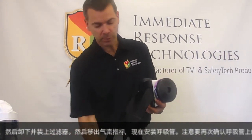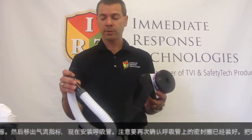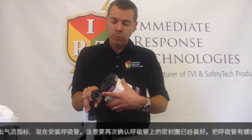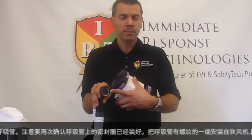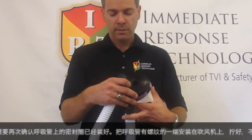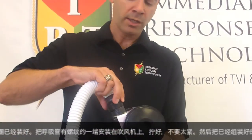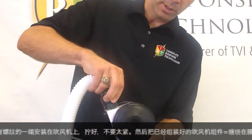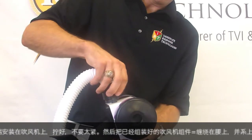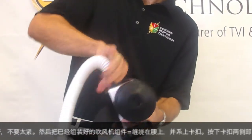Remove the airflow indicator and install the breathing tube assembly. Verify that the gasket on the breathing tube assembly is in place. Take the threaded portion — not the disconnect, but the threaded portion — and install that on the discharge of the blower, threading it in place until you have a snug fit, not too tight.